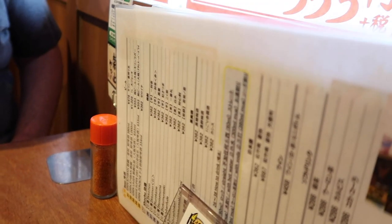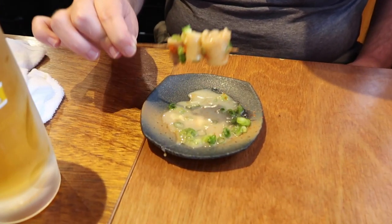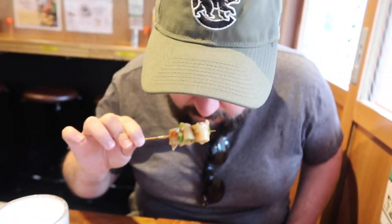We're at this restaurant famous for skewers and stuff. They said they had an English menu but there wasn't a lot of English on the English menu. It's all that miso.